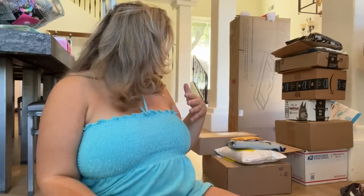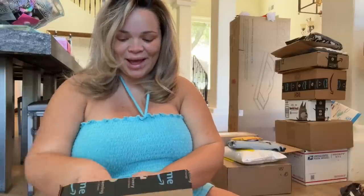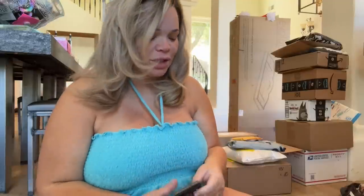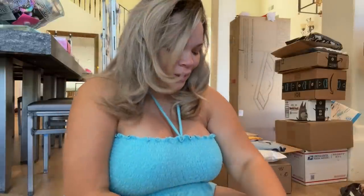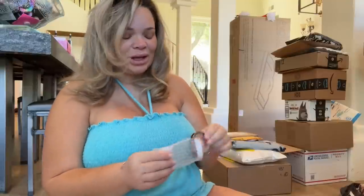Opening boxes is exhausting but I like to do it on camera because I know a lot of you like it, and I like watching unboxings too. We're getting so much stuff lately and we still have a ton of baby stuff coming. Got some Ardell lashes and some bronzer — I need a new bronzer because I've been using the Hula bronzer and I'm kind of over it.